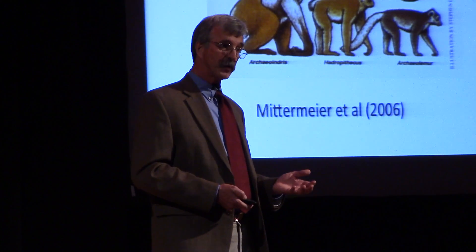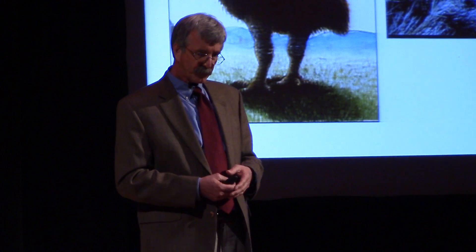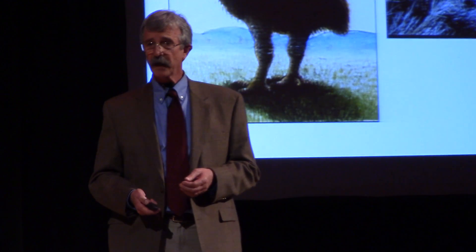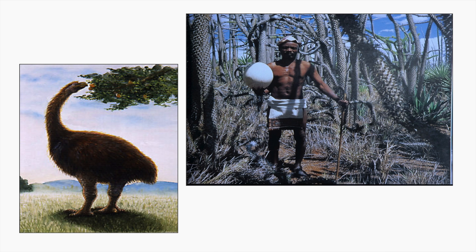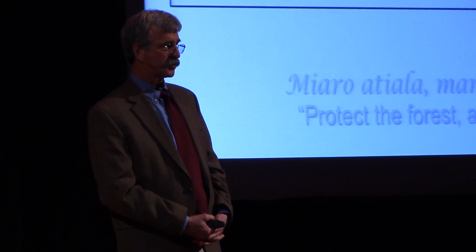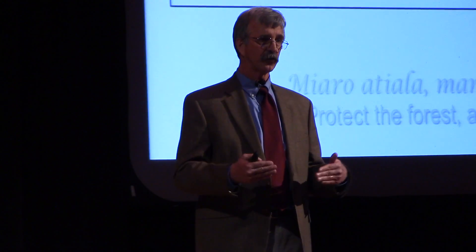Some really unique lemurs were lost — one species, Megaladapus, was as large as a female gorilla. Other animals as well, like the Aepyornis, also known as the elephant bird, that was 10 feet tall, pygmy hippos, and a whole variety of animals — just as often happens in island settings when humans arrive.